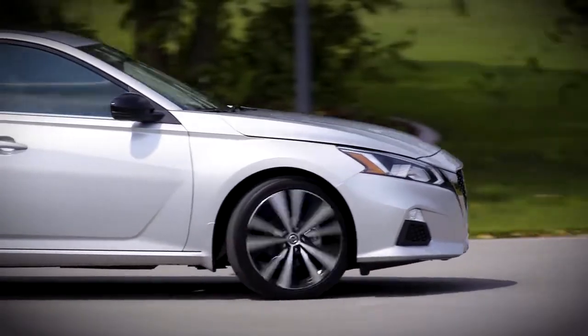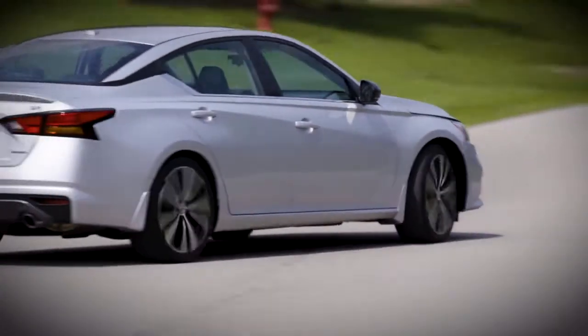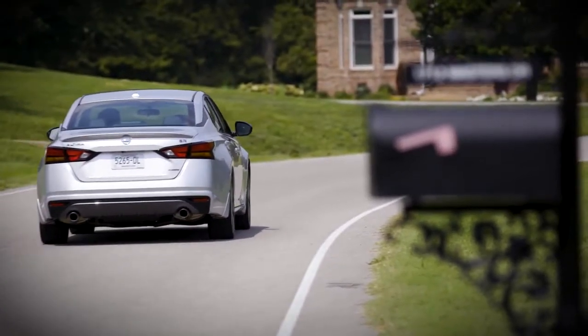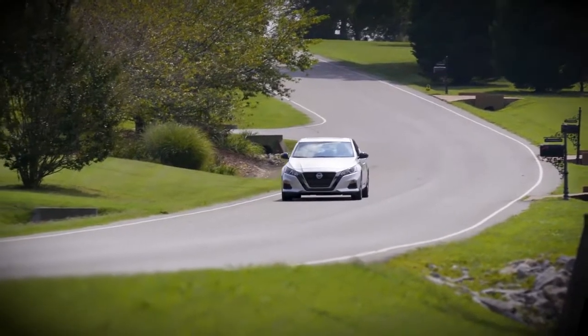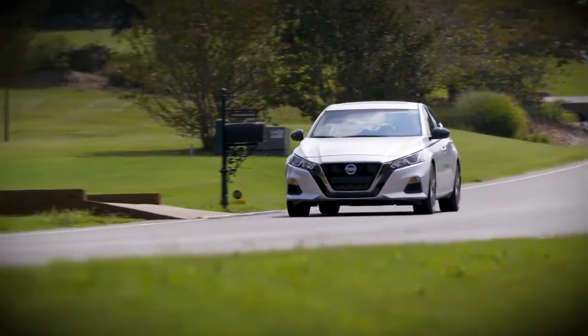Nissan Altima. From the powerful lines to the available LED headlights, is a modern masterpiece shaped in the wind tunnel. The result? A beautifully designed sedan that turns heads as much for its looks as it does for its craftsmanship.